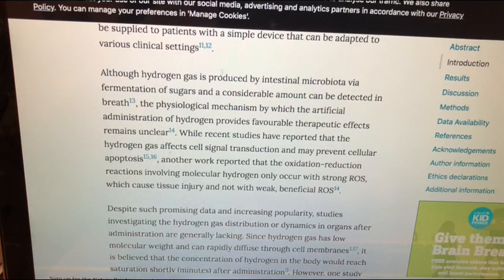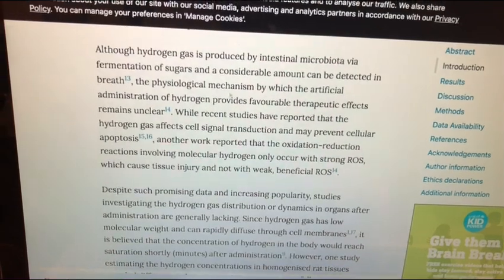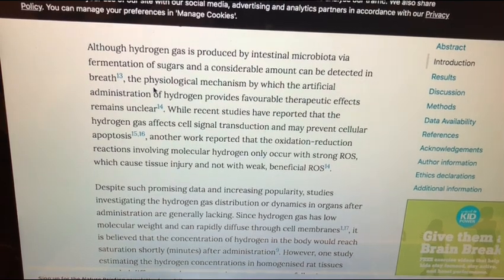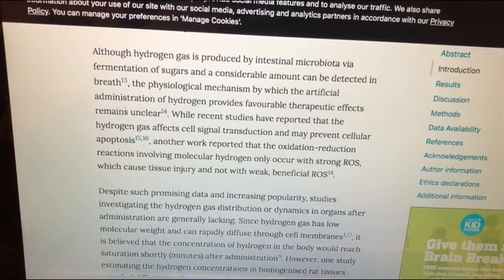They do say that although hydrogen is produced in the intestinal microbiota via fermentation of sugars, they're still trying to understand why it is that when you artificially administer hydrogen, it provides favorable therapeutic effects.